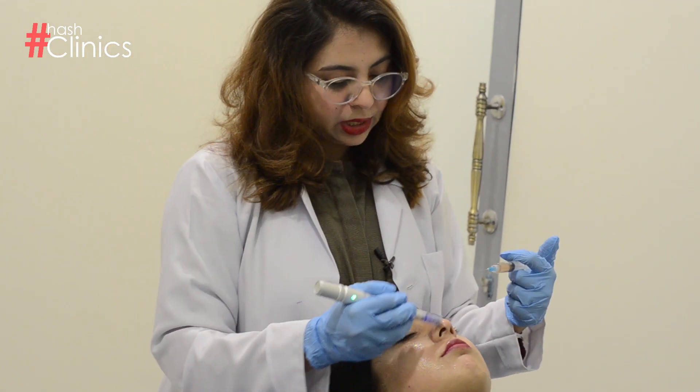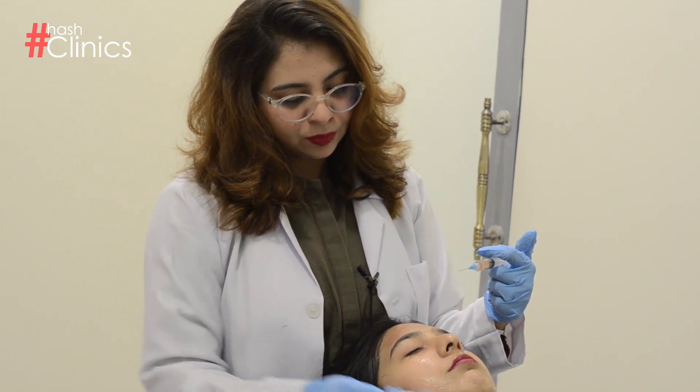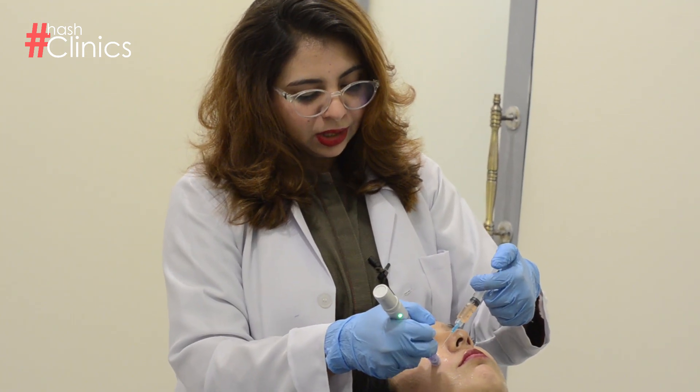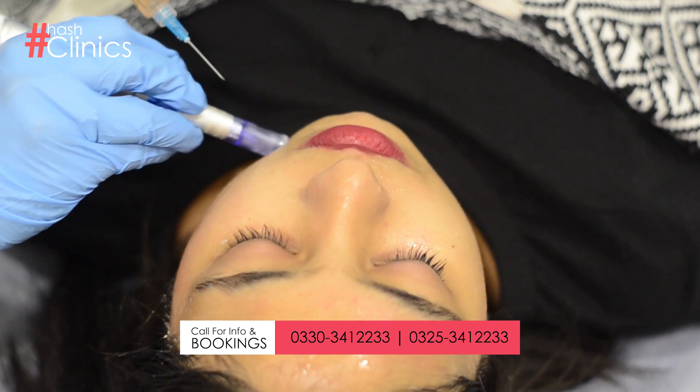So it helps to boost it. Alongside the upward motions and the massaging technique, if your face is saggy or aging, this can also help you get that anti-aging effect.